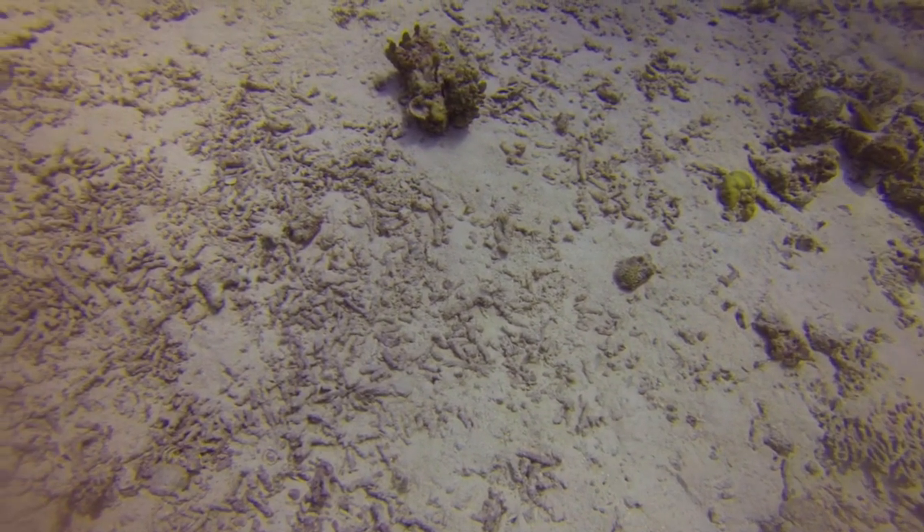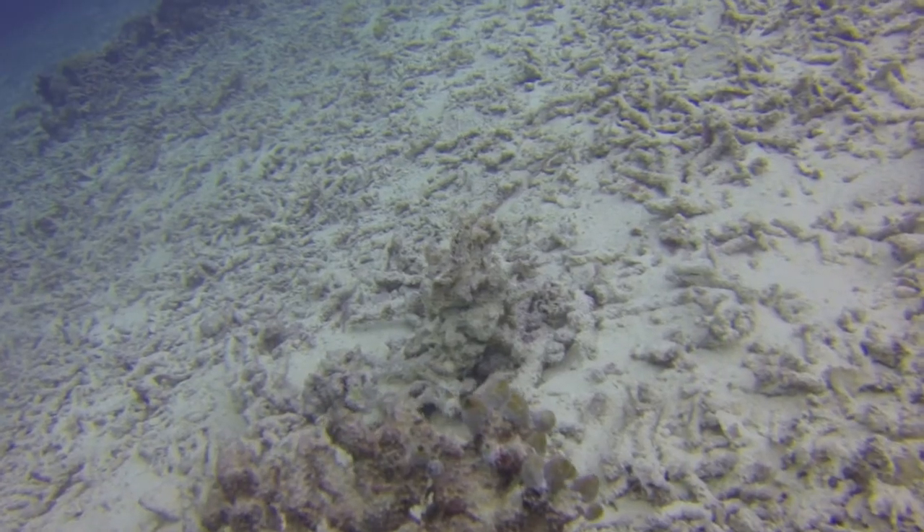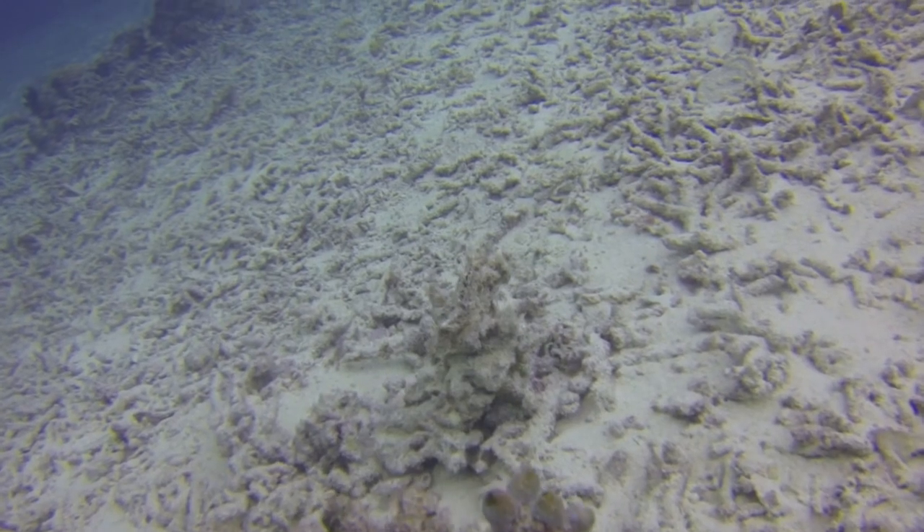Blast fishing is a really disgusting practice. Essentially, a small-scale fisherman comes along with his homemade bomb made from fertiliser, kerosene, and diesel, throws it down onto the reef, and it just blows everything up. Everything in that area is simply destroyed and killed.